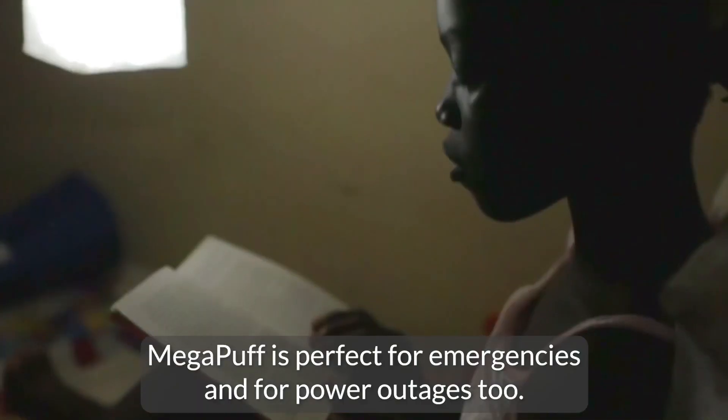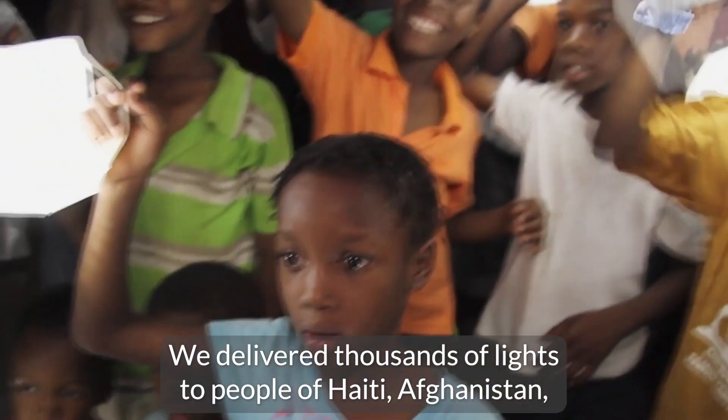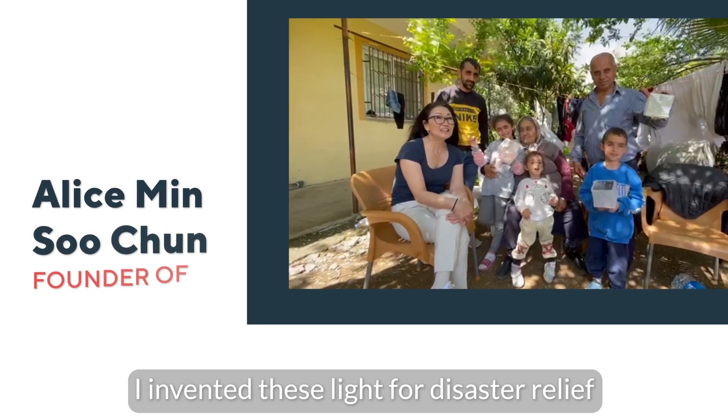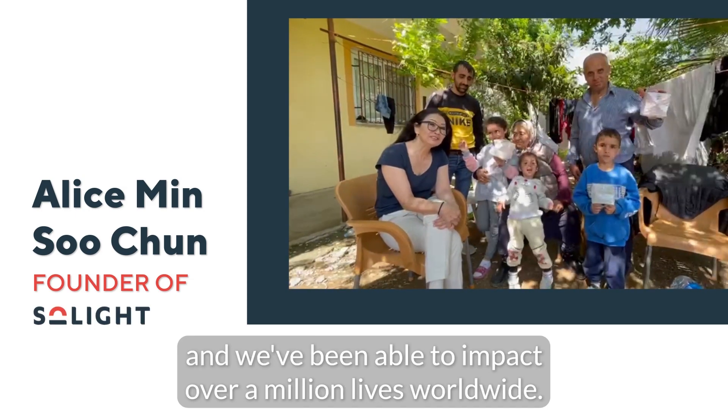Mega Puff is perfect for emergencies and for power outages too. We delivered thousands of lights to people of Haiti, Afghanistan, Ukraine, and Turkey to bring light to those who need it most. These lights were made for disaster relief and we've been able to impact over a million lives worldwide.